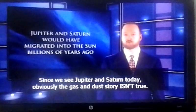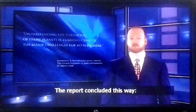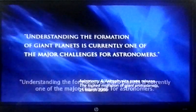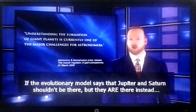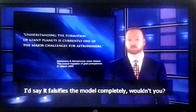Since we see Jupiter and Saturn today, obviously the gas and dust story isn't true. The report concluded: understanding the formation of giant planets is currently one of the major challenges for astronomers. If the evolutionary model says that Jupiter and Saturn shouldn't be there, but they are, I'd say that's more than a major challenge for the model — I'd say it falsifies the model completely.